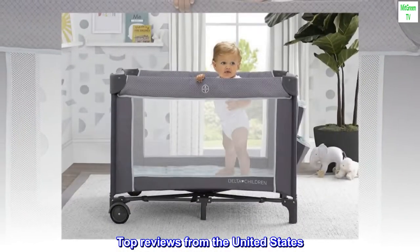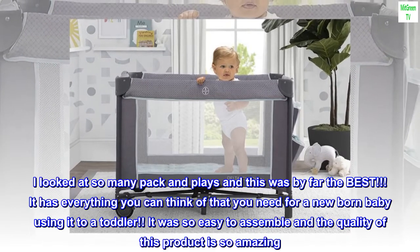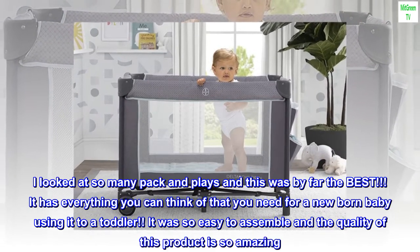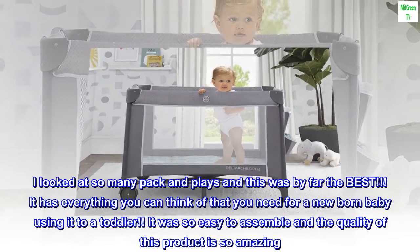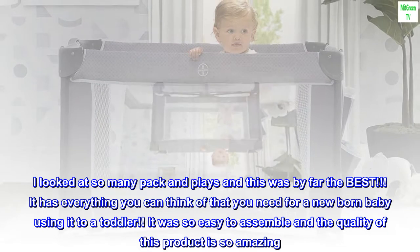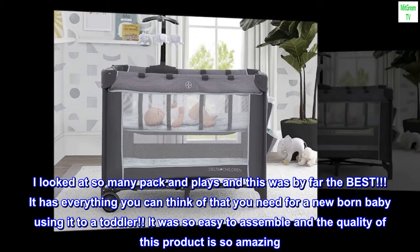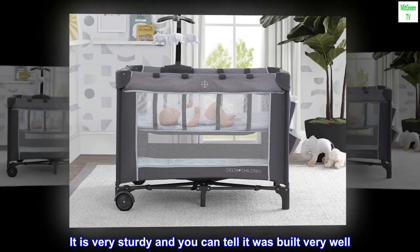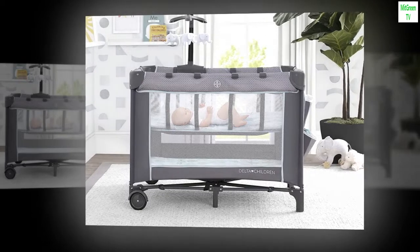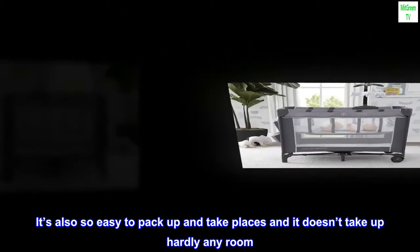Top reviews from the United States. Best purchase yet. I looked at so many pack and plays and this was by far the best. It has everything you can think of that you need for a newborn baby using it to a toddler. It was so easy to assemble and the quality of this product is so amazing. It is very sturdy and you can tell it was built very well. It's also so easy to pack up and take places and it doesn't take up hardly any room.